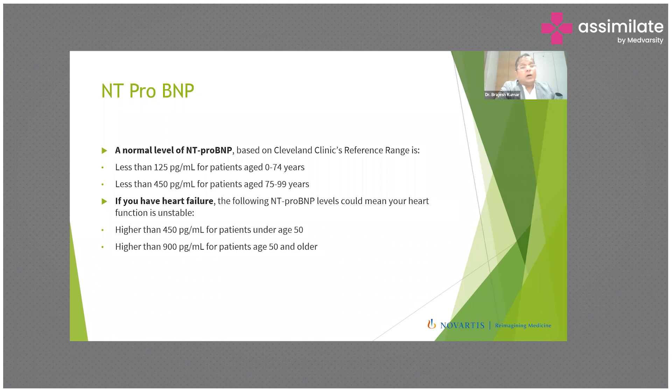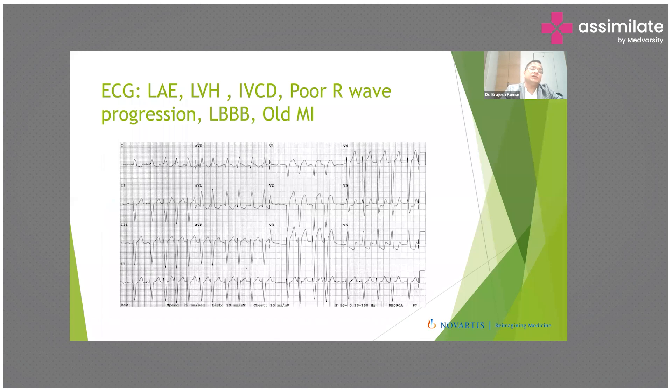NT-proBNP also assists with prognostication and monitoring treatment effectiveness. If NT-proBNP is in the range of 14,000–15,000, the prognosis is poor. However, if it drops significantly with treatment, such as after starting ARNI or a specific heart failure drug, and you recheck after 15 days and see a nice reduction, you know the treatment is on the right track. So NT-proBNP is useful for diagnosis, prognosis, and assessing treatment effectiveness.